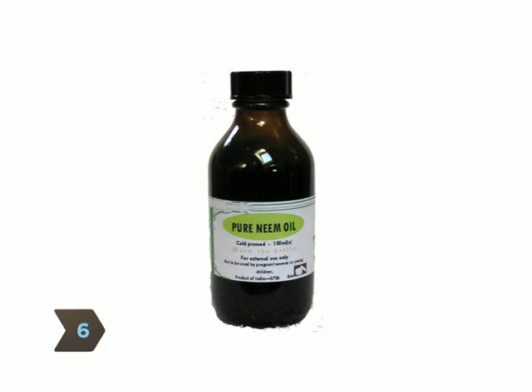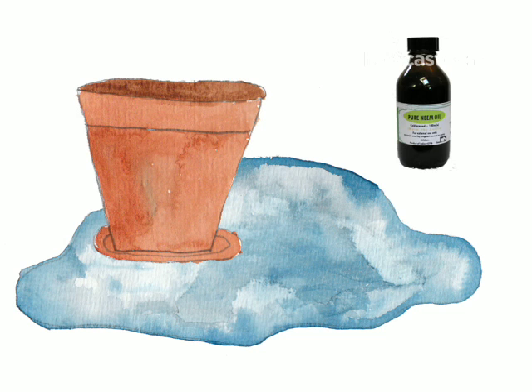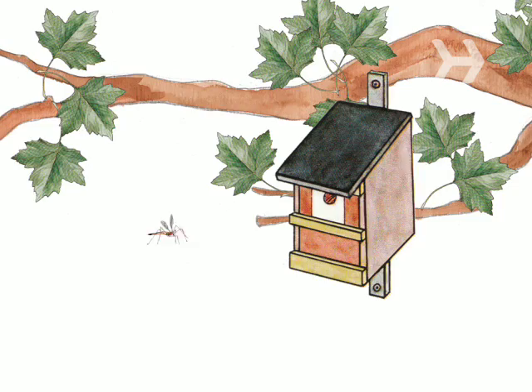Step 6. Buy some neem oil, available in health food and garden stores. It repels 200 kinds of insects, including mosquitoes, whiteflies, gnats, and ticks, and it causes no side effects at all. Just spray a little of it wherever pests like to hang out — you can even spray it directly on plants to prevent bugs from eating them. Pure neem oil is safe for your skin, but certain neem oil-pesticide mixtures have toxic additives, so read labels carefully.